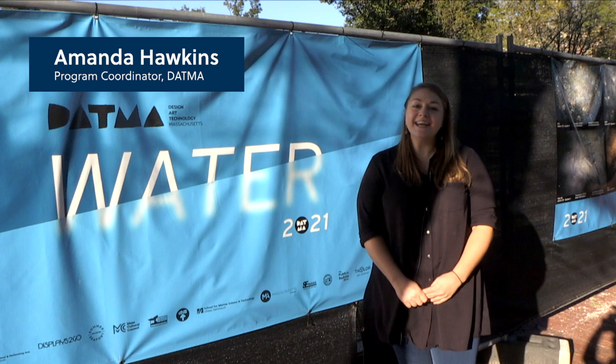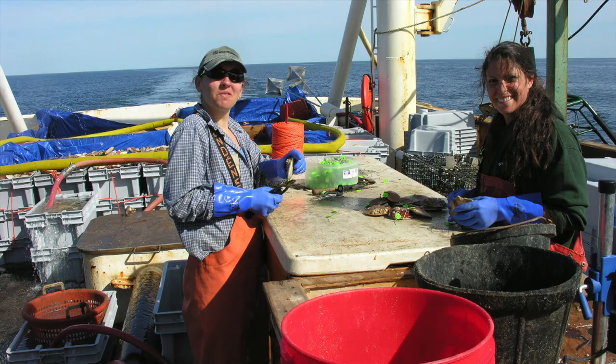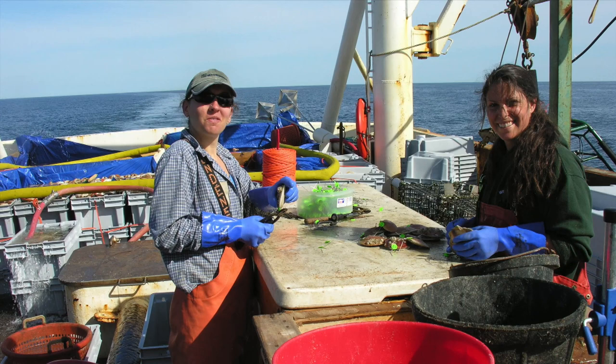Hi there, I am Amanda Hawkins. I am the program coordinator for DATMA. And we are standing right downtown here in New Bedford on Union Street at one of our public exhibitions. DATMA started in 2016 and this is our third exhibition year. This year's public exhibits are all centered around water. DATMA really made an effort to highlight women in the fishing industry, and this exhibit fits in so nicely with our theme of water in highlighting women in fisheries science and the amazing research that they're doing with scallop underwater photography at SMAST.